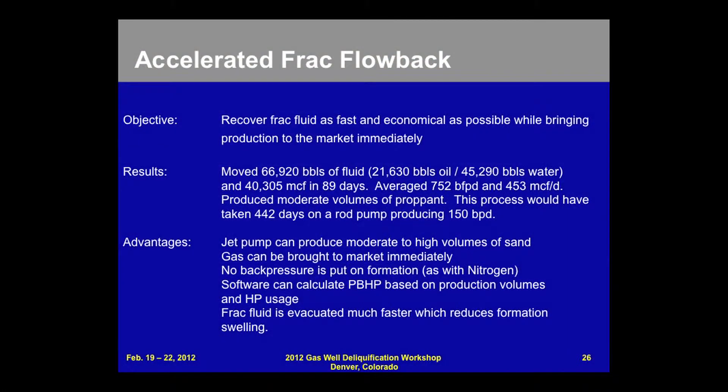We've actually updated this case study. This is a well we did in the third quarter of 2011 where we moved 66,920 barrels of fluid — of that, 21,000 was oil and 45,000 was water — and at the very same time we brought 40,305 MCF in 89 days, an average of 752 barrels of fluid per day and 453 MCF.